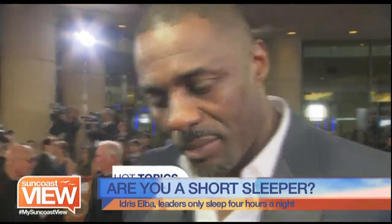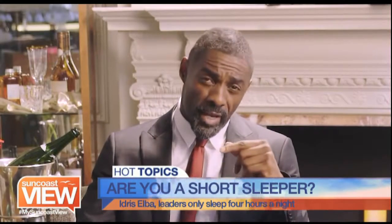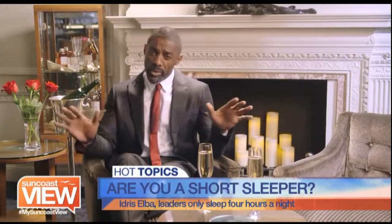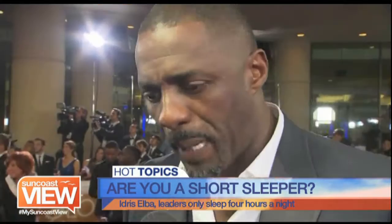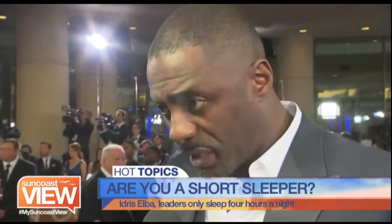Speaking of sleep, we always hear of famous and successful people who don't seem to need much of it. Many CEOs are what are described as short sleepers. Add star Idris Elba to the list — along with Donald Trump, Bill Clinton, and lots of the big CEOs of major companies. Idris says four solid hours is all he needs to function, maybe with a good 40-minute power nap throughout the day. World and business leaders cite a similar amount of four hours.